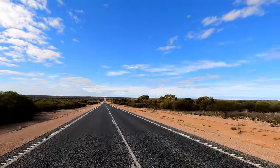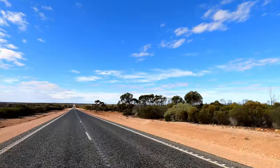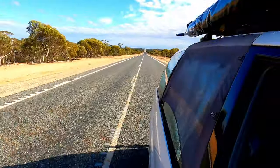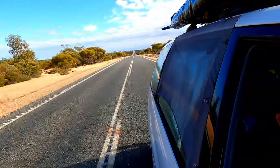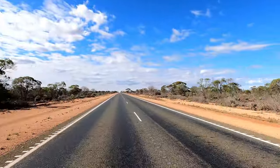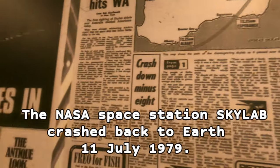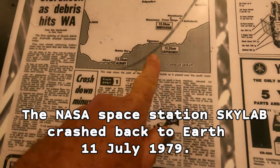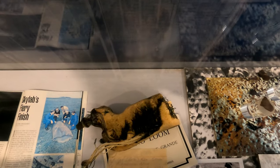You can see the soil is sort of going from the red into this pinky colour. I've just arrived at Balladonia and we've got ourselves another Skylab museum. There's Esperance on the map, and here we are at Balladonia. Looks like there's some pieces here.